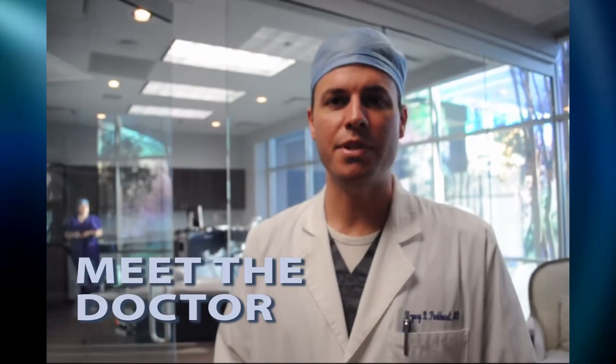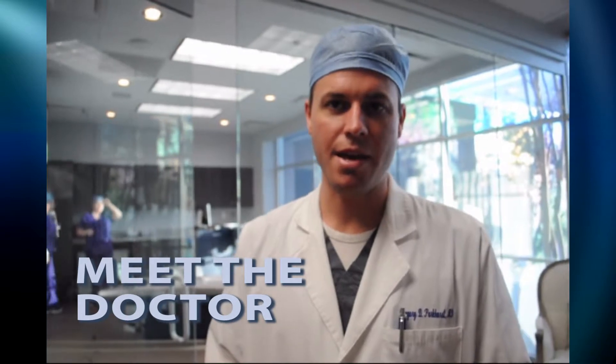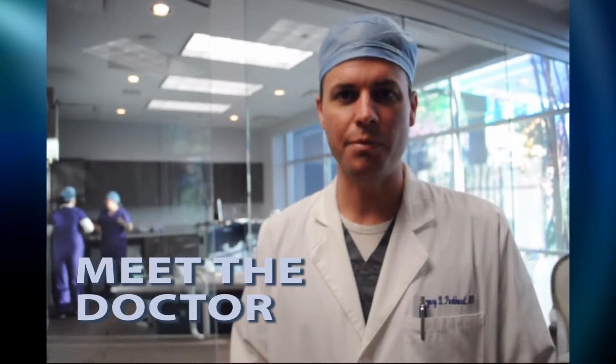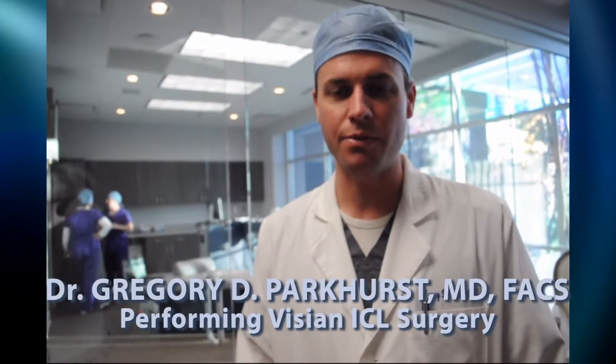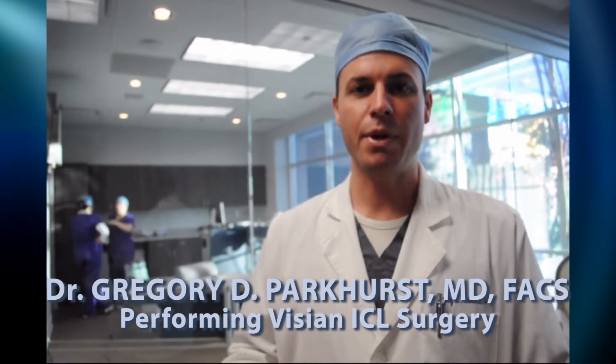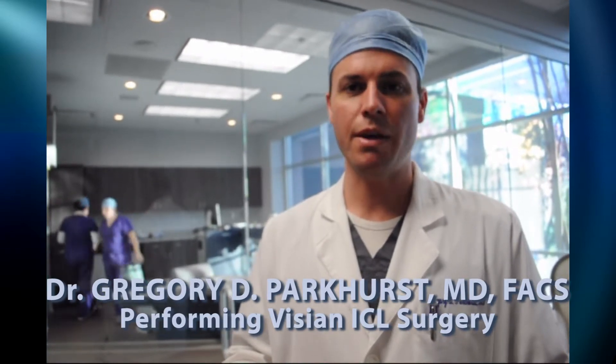There are several different options for vision correction. Myopic patients come to us and want to know how they can best see. Clearly there are spectacles and contact lenses, and everybody knows about LASIK, but it's important that we educate our patients on all the available FDA-approved technologies. One of the best technologies we have access to is the Vizian ICL.